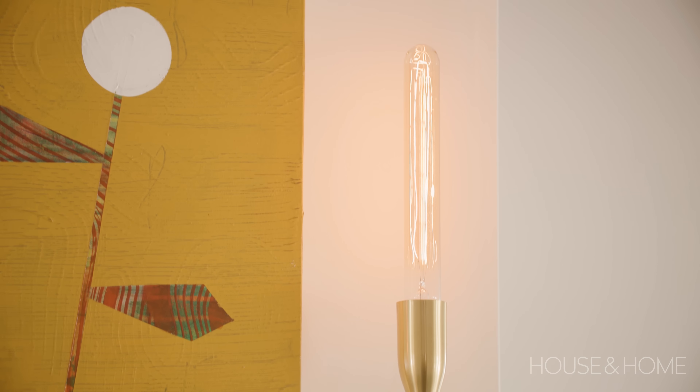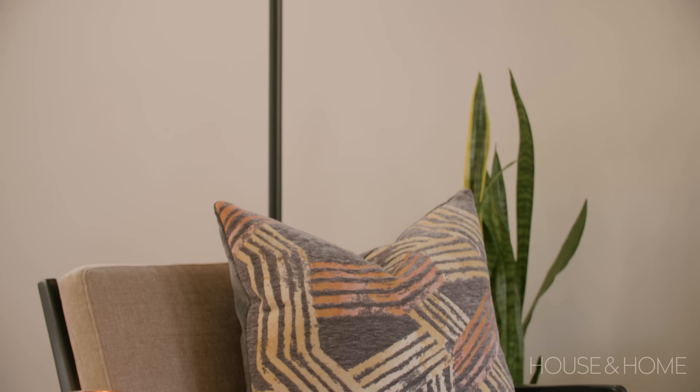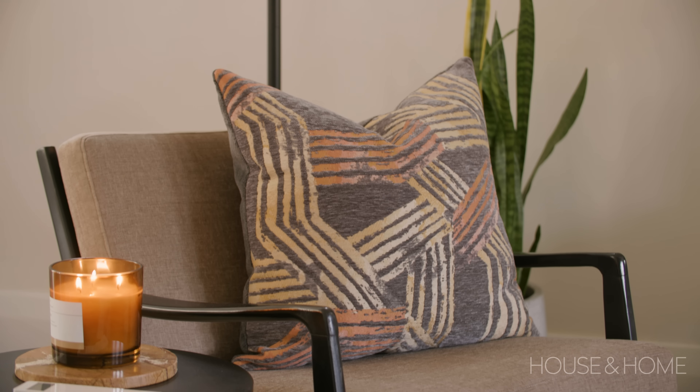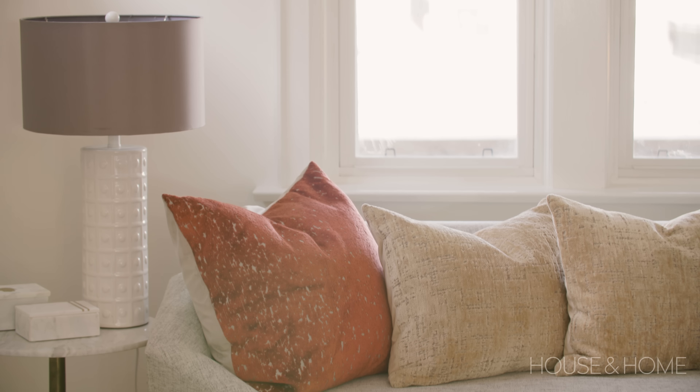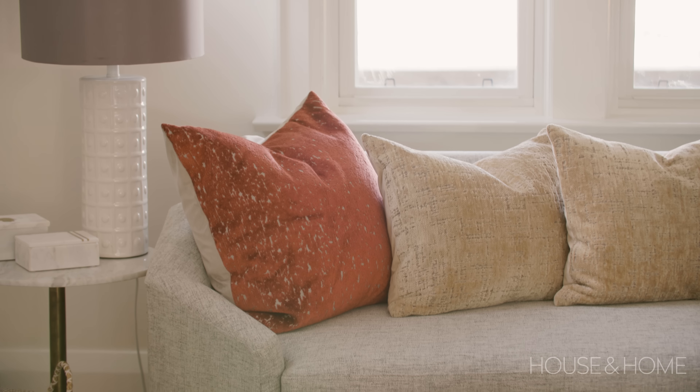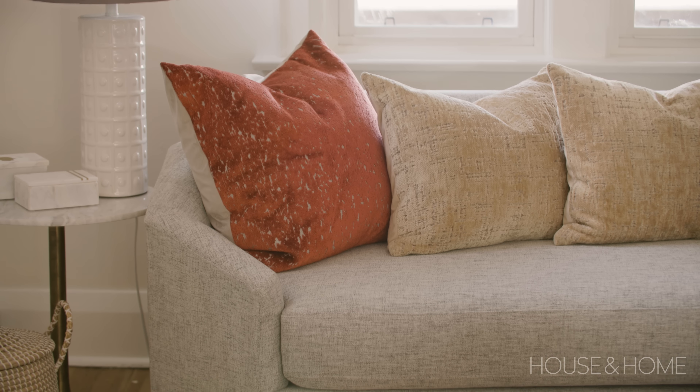Katie and Freddie already had a fantastic vintage mid-century chair in black that they'd had reupholstered — it wasn't even sitting in this room before. We brought it in and made it a key piece, which really gave us the opportunity to open up the rest of the space. From a furniture perspective, all the key pieces that were here before are still here, but now they make more sense.